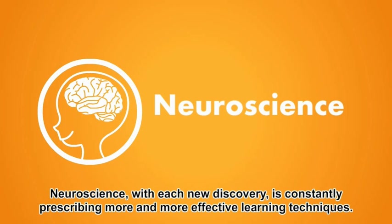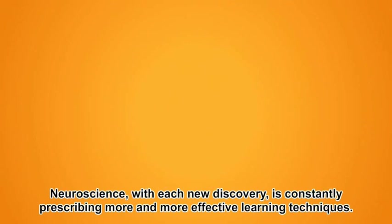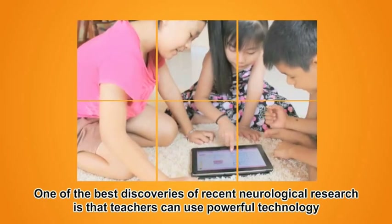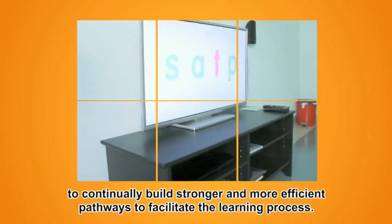Neuroscience, with each new discovery, is constantly prescribing more and more effective learning techniques. One of the best discoveries of recent neurological research is that teachers can use powerful technology to continually build stronger and more efficient pathways to facilitate the learning process.